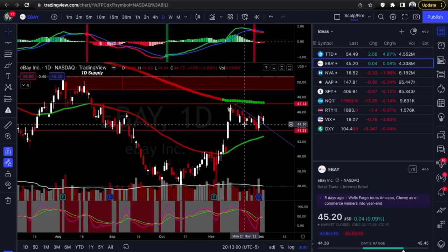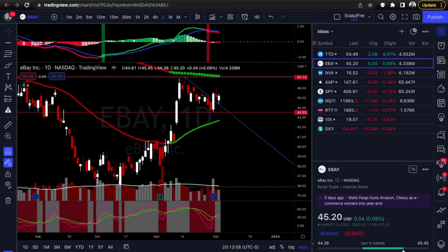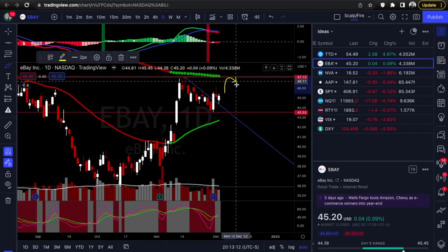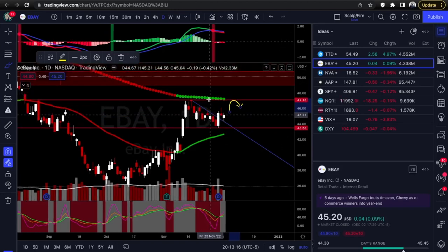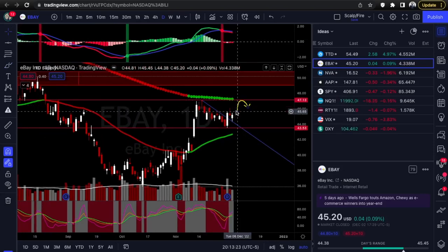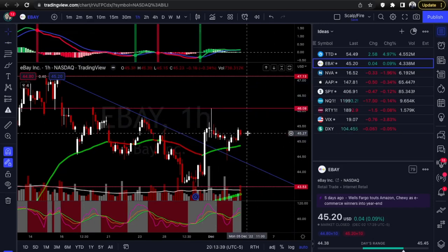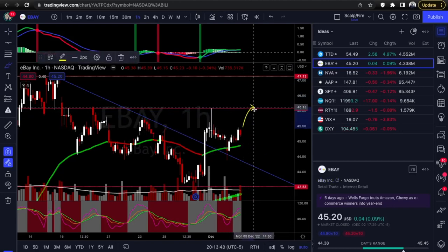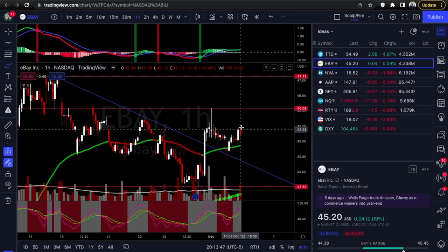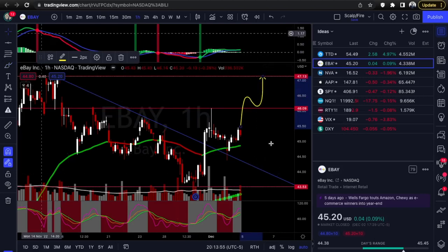Next we're going to eBay — the breakout trade. This one's a little different because the backtest has already commenced. You have a breakout, it pulls back holding the backtest, and you want to see it run up to the full trading range — 47.13 to 43.53. It's a tight range but a tradable one and it would pay pretty good on calls. On the one-hour chart you might have short-term resistance at 46.09 — it's a really big pivot that did find resistance prior, so it'd probably try to reject there first.